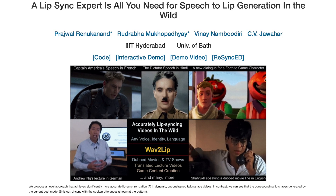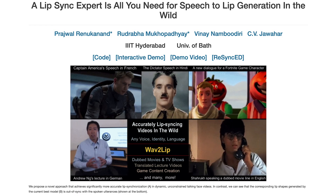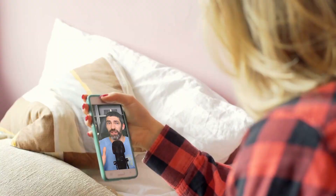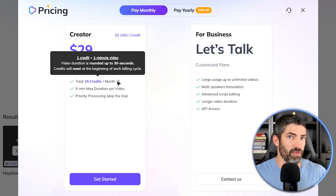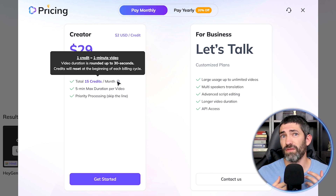The free and open source models out there like Wave to Lip are really difficult to get looking this good. And this is the worst it will ever be — I'm sure the technology will get cheaper and more accessible in the future, including the ability to do this in real time. For this pricing, one credit equals one minute of translation or one minute of any of their other features.